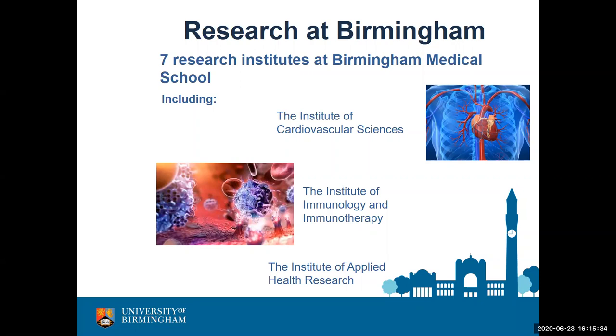I want to highlight the Institute of Applied Health Research. Not all biomedical research is pipetting in a white coat — applied health research asks things like: how do we know two metres is the right social distancing? Why screen women over 40 for breast cancer and not over 30? All of this comes from applied health research. It's a very different way of thinking that you'll be exposed to at Birmingham, but my own research is very much the pipetting type.